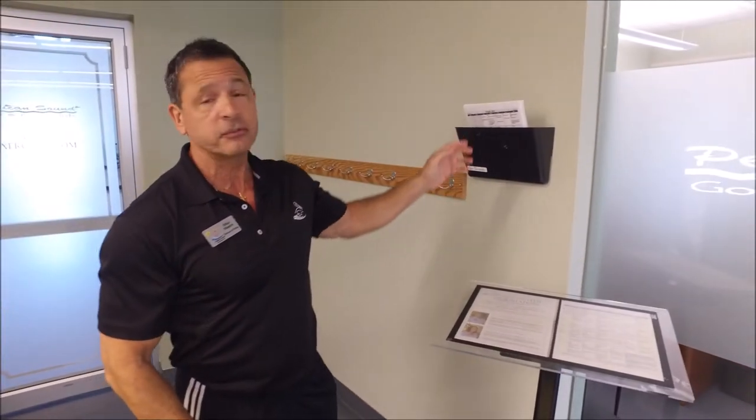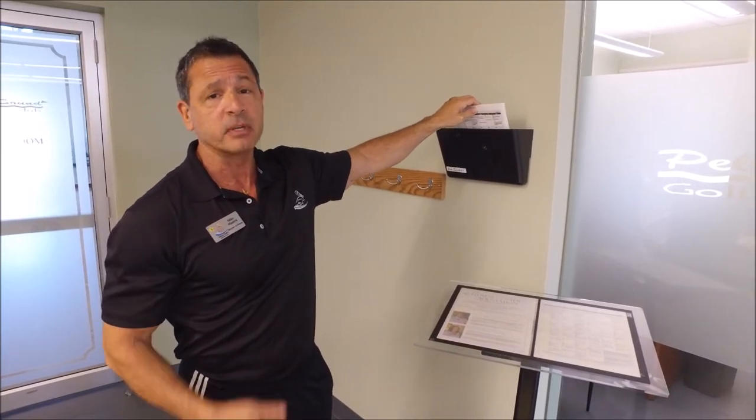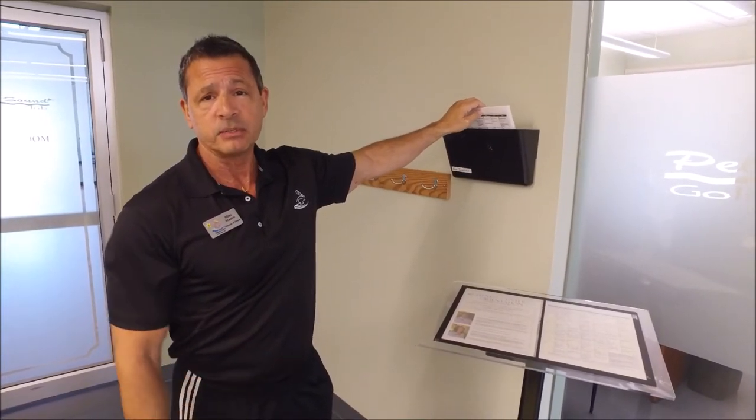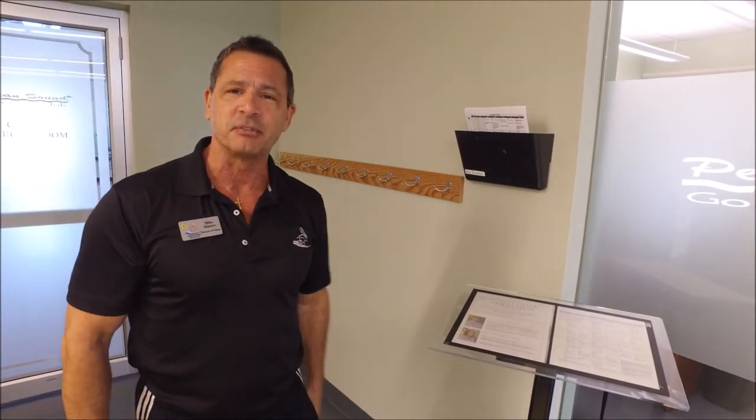Just as a reminder, the classroom schedule for exercise classes is always posted right here, just outside the exercise classroom door. Come and get your copy, or you can print it right off of the Wave, which is updated every single week. We'll see you down here — pick out your classes and come on down. We'll see you soon.